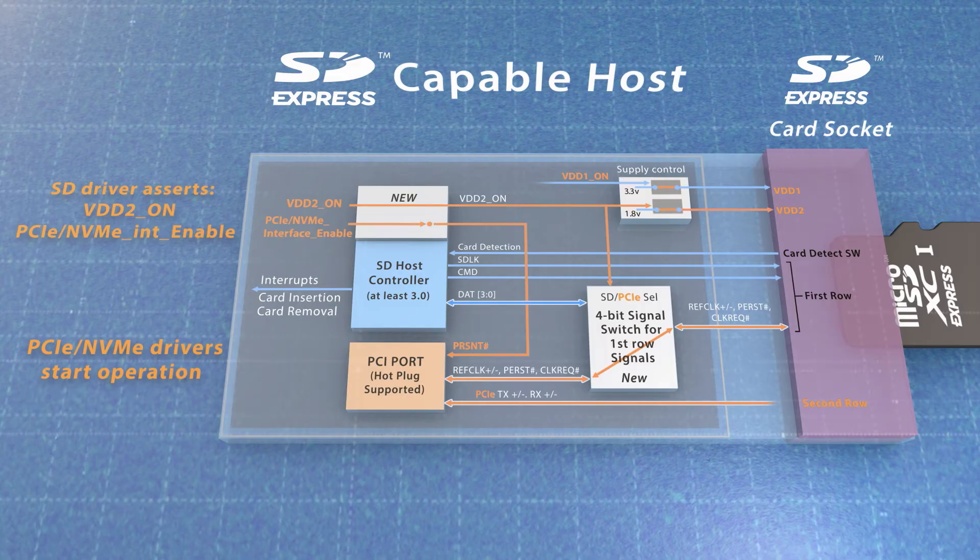while the PCIe and NVMe drivers remain unchanged. The detailed changes for the SD drivers are provided in the SD Express host implementation guideline and SD host controller spec version 7.0.